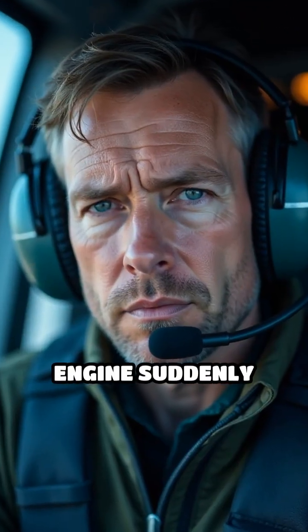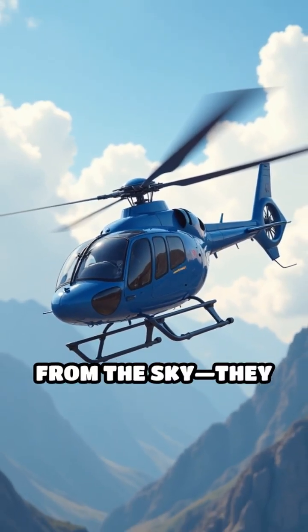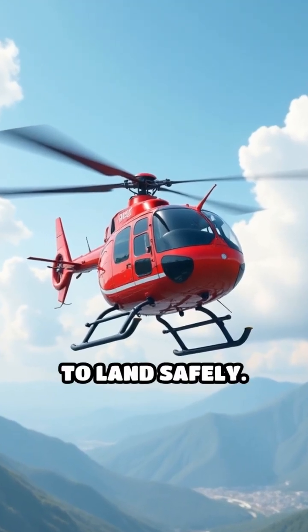What happens if a helicopter's engine suddenly stops mid-flight? Here's a mind-blowing fact: helicopters don't just drop from the sky. They use a life-saving trick called autorotation to land safely.